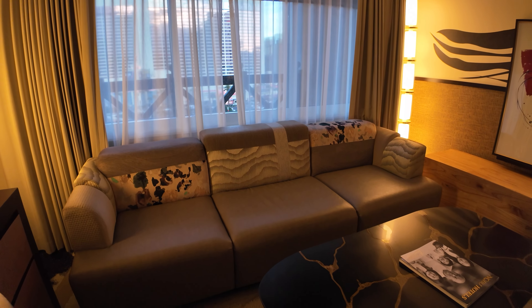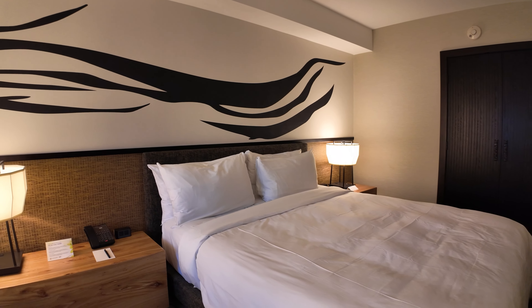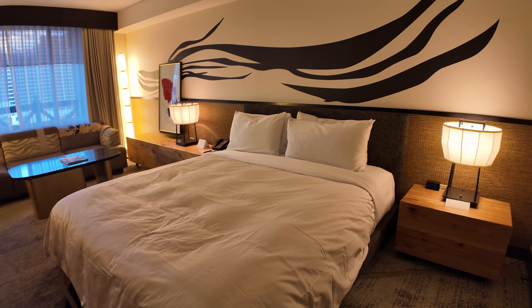And then you have a chill area right here. You got your couch — it fits four people. There's a little table right here with a magazine. And you got this king-size bed right here with four pillows. It looks really comfortable, so I'm really looking forward to sleeping on this bed tonight. On the other side, you have a counter with a lamp. And on each side of the bed they have two charging stations — one is a plug and the other one is a USB.